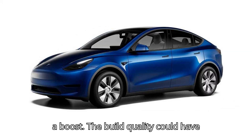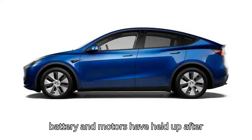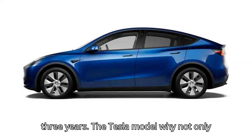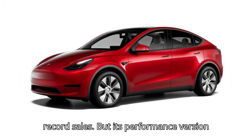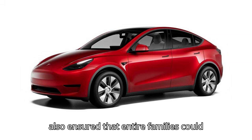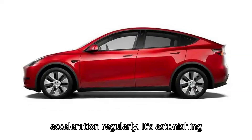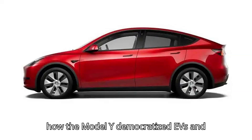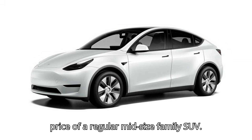The build quality could have been better, but here's how well the battery and motors have held up after three years. The Tesla Model Y not only electrified the world's roads with its record sales, but its performance version also ensured that entire families could experience its teleportation-like acceleration regularly. It's astonishing how the Model Y democratized EVs and supercar levels of performance at the price of a regular midsize family SUV.